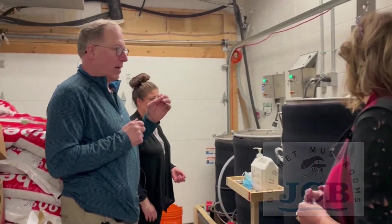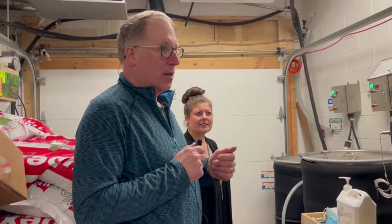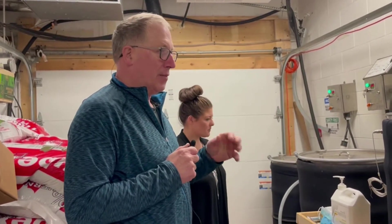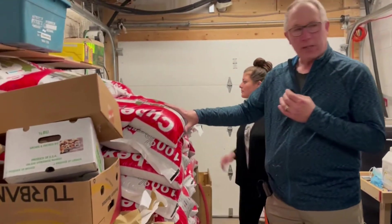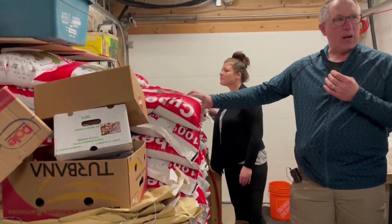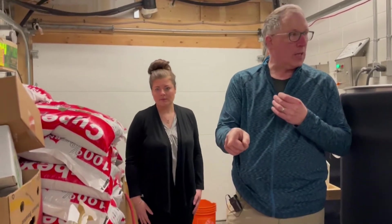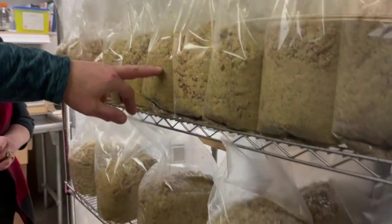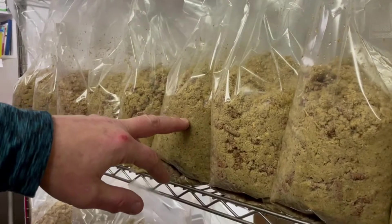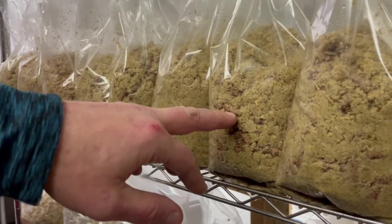So what we grow are mushrooms that are native to hardwood trees. Everything we use for the growing medium is hardwood sawdust and I buy it as pellets. We have two mixes — one uses soybean hull and the other uses wheat bran. The grayish green is the soybean hull and the brown is the hardwood sawdust.